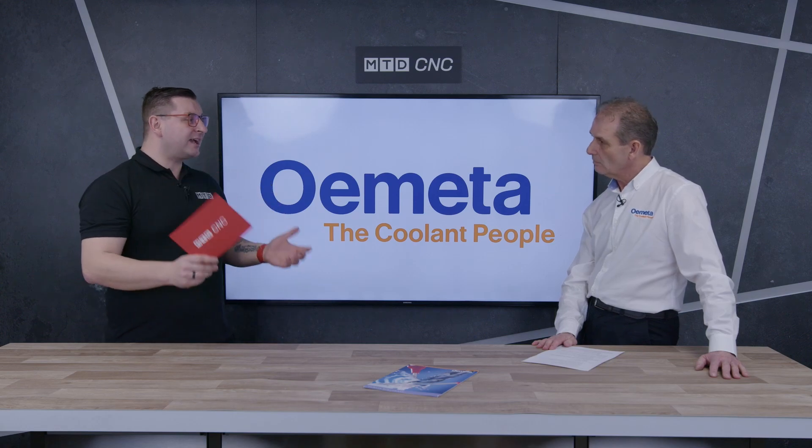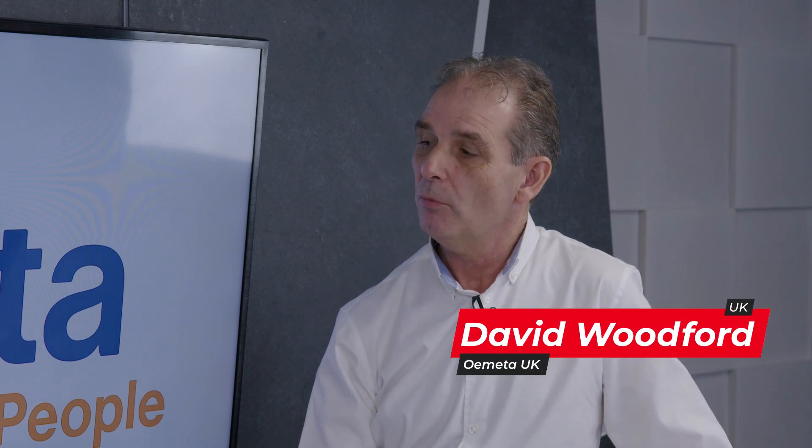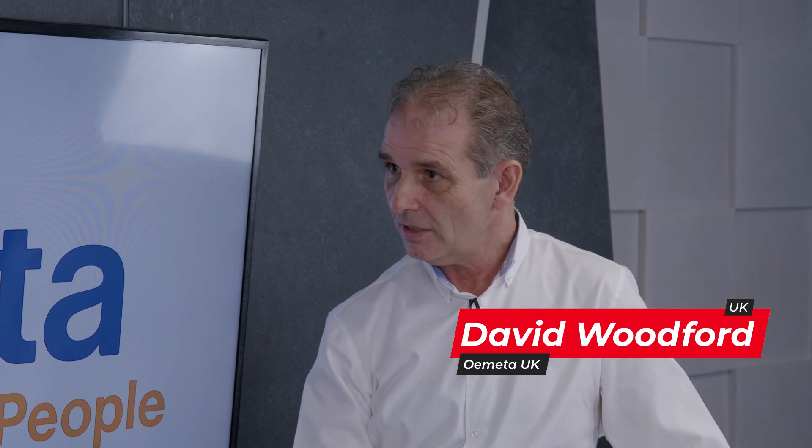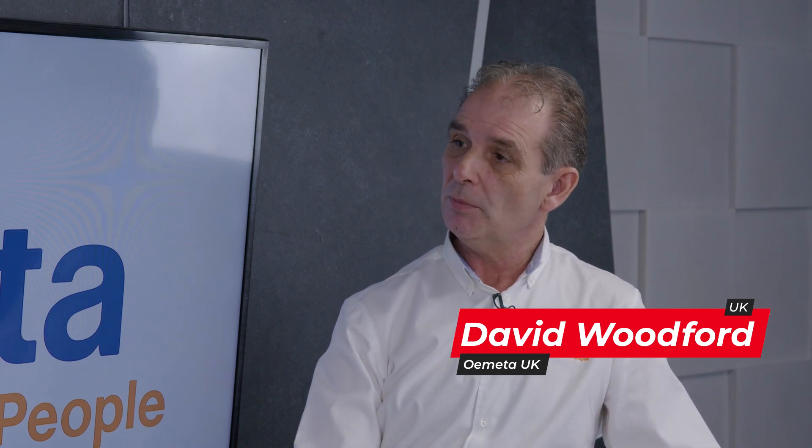Can you introduce yourself, please? My name's Dave Woodford. I work for Ometa UK. I've worked for them for nearly 23 years. Ometa is a German metalworking fluid company. We've been making high-performance metalworking fluids for the last 100 years plus now.